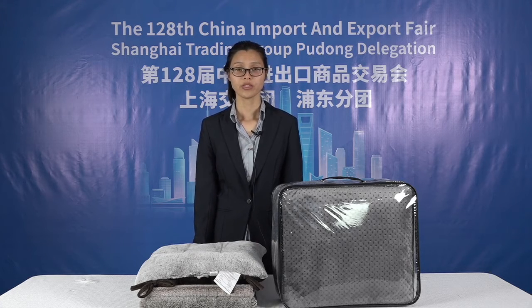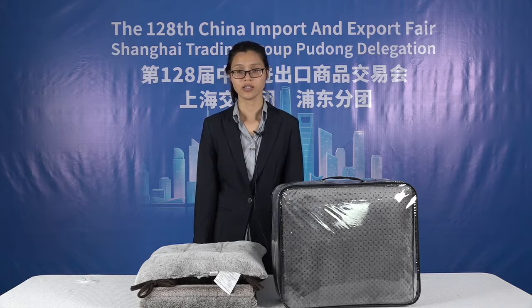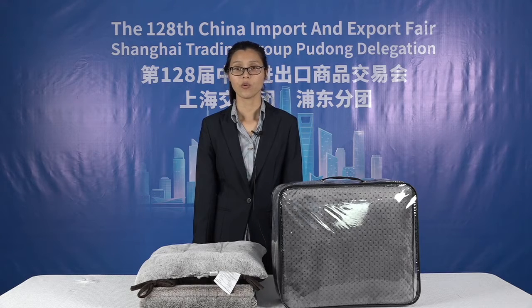Our company was established in 2004 in Shanghai. Our major product is specialized in home textiles, and we have been a manufacturer and expert serving over more than 50 countries for many years.